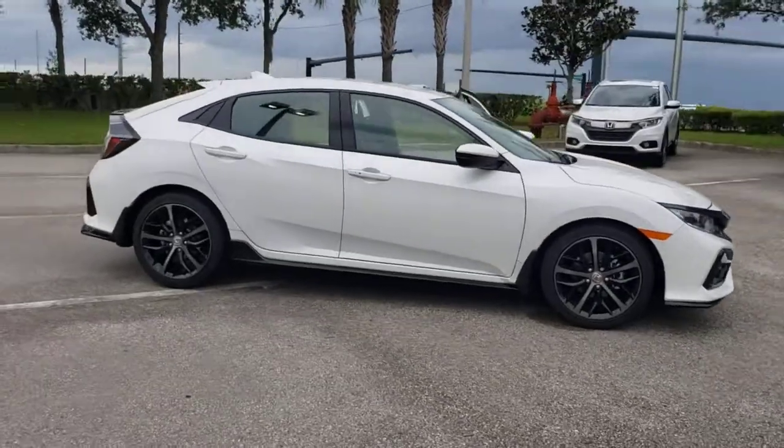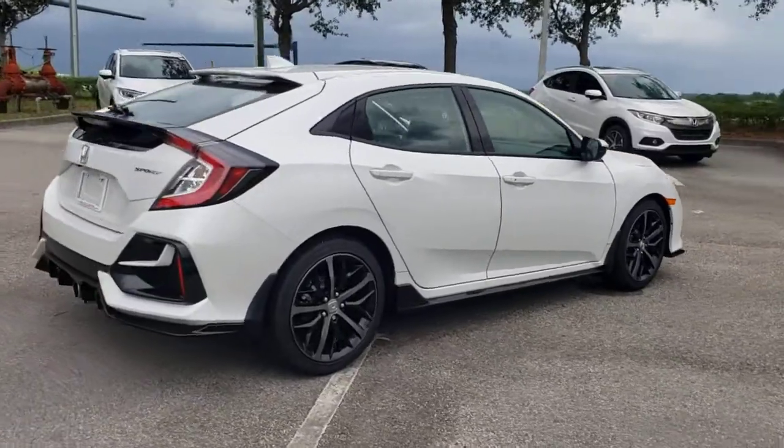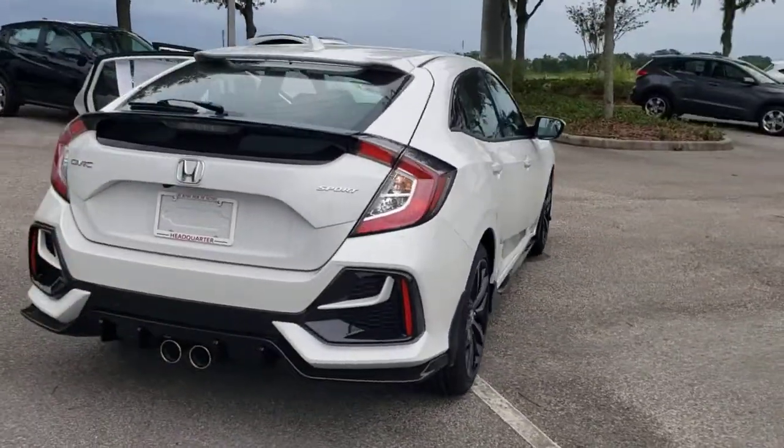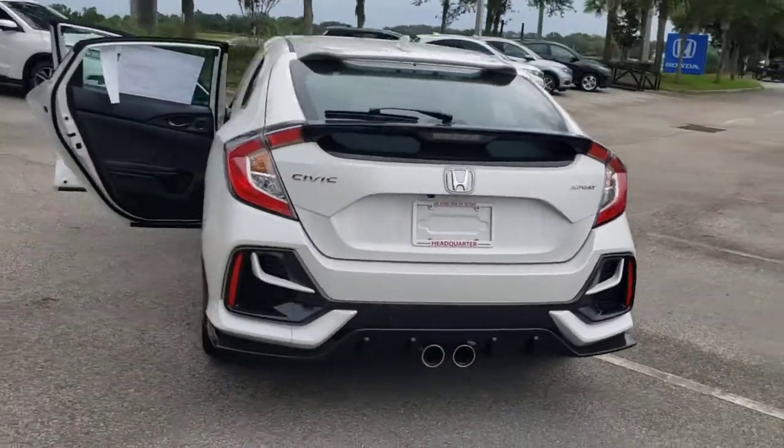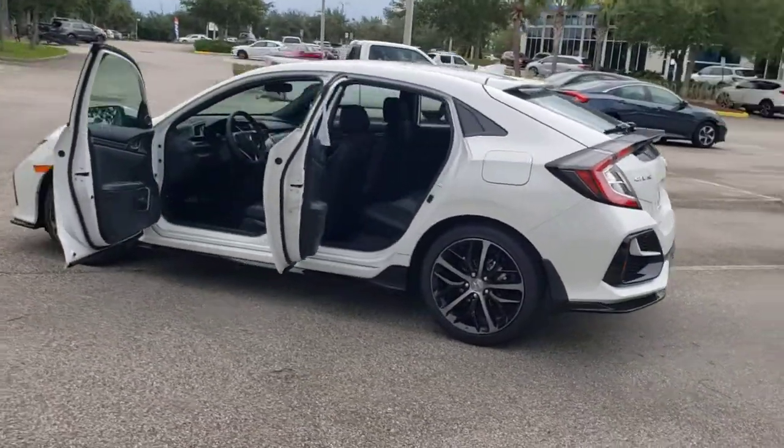Check out this 2021 Honda Civic. You'll fall in love with the Civic sedan, the practical compact that delivers smooth, responsive, powerful performance, advanced safety technology, refined looks, and industry-leading efficiency.